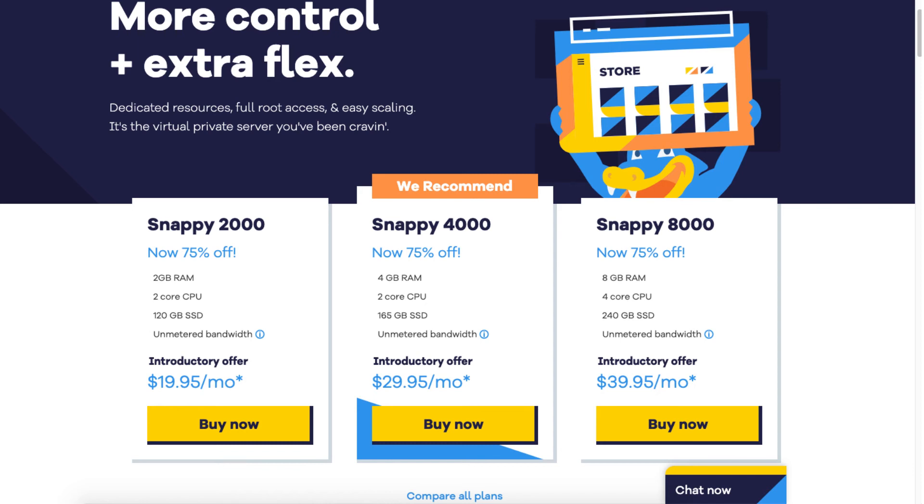The Snappy 4000 you can get for as low as $29.95 a month, and it comes with 8 gigs of RAM, 2 core CPU, 165 gigs SSD, and unmetered bandwidth. The Snappy 8000 you can get for as low as $39.95 a month, and it comes with 8 gigs of RAM, 4 core CPU, 240 gigs SSD, and unmetered bandwidth.